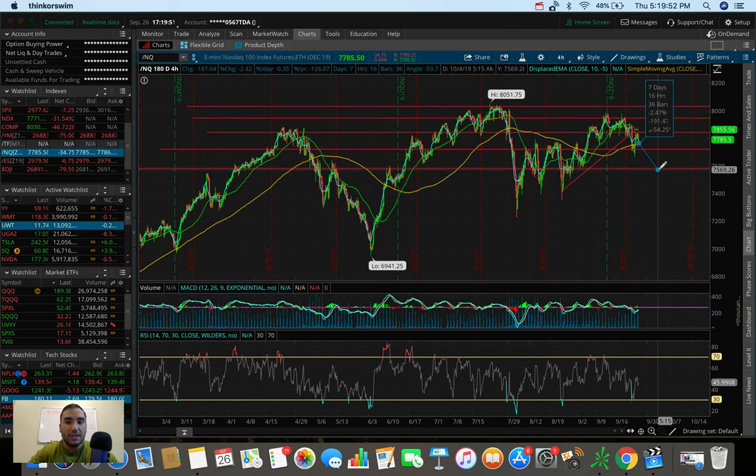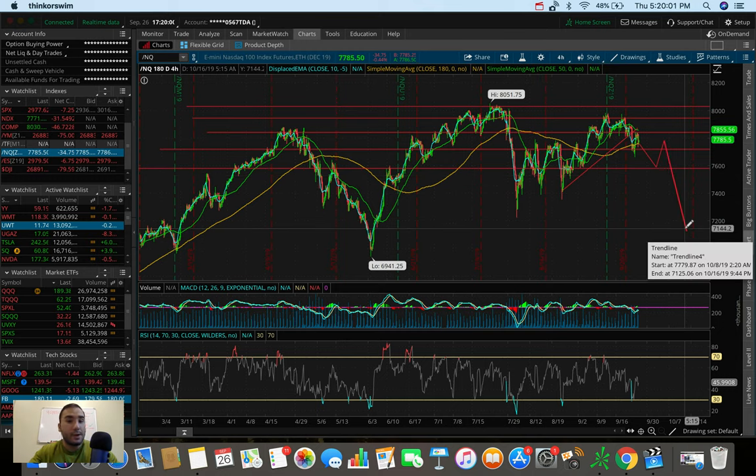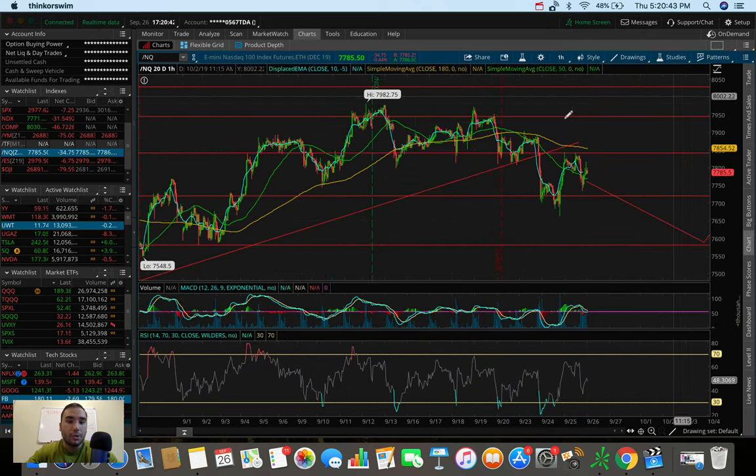The only hope for the bulls right now on the NQ is that we held 7,700 and the 180 SMA support on the 4-hour chart. But if this dumps, that's a straight fall down to 7,600 flat, and at that point it'll be well in the process of making the right shoulder — forming a beautiful head and shoulders pattern on the 4-hour chart for the NQ. On the 1-hour chart, we're trending under moving average resistances, and if we dump here we might be filling that gap down to 7,600.